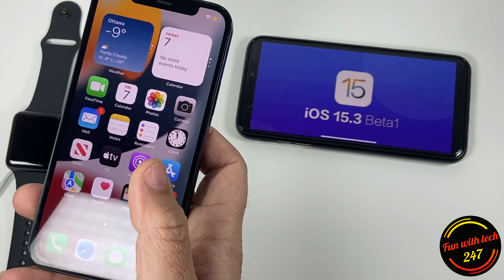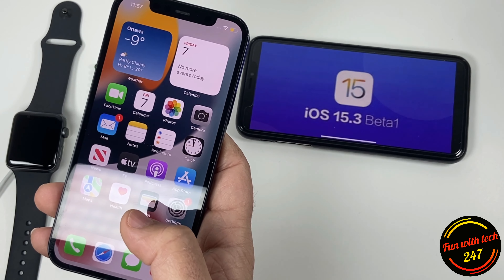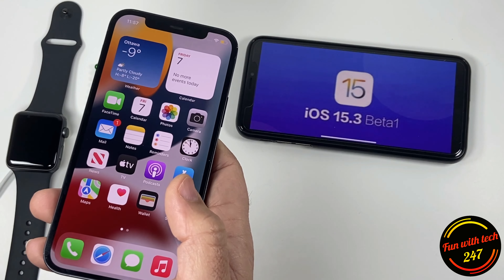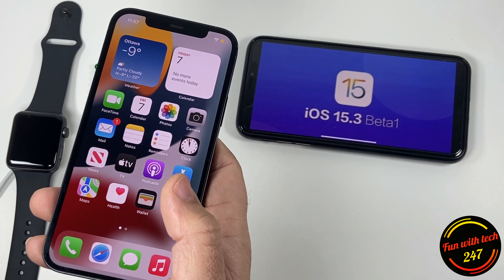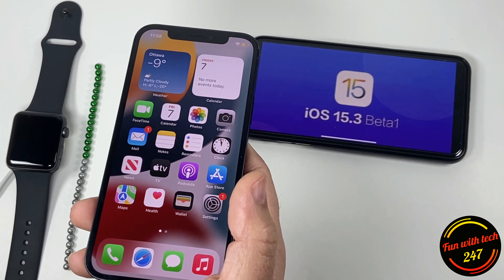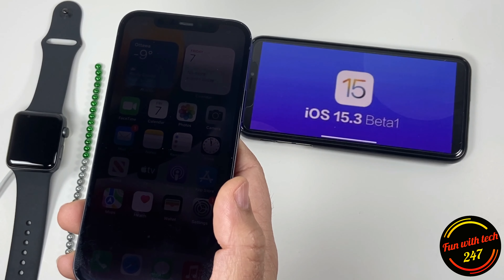Overall, 15.3 beta 1 is doing good so far. You shouldn't complain — after all it's beta software, so we can expect some little bugs, but those will be fixed later on. Beta 1 was released in the third week of December, so we can expect beta 2 pretty soon, probably by the second week of January.